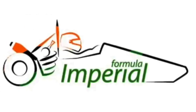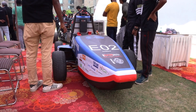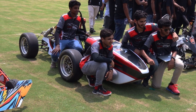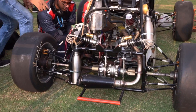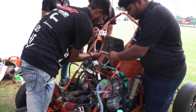Formula Imperial, organized by Imperial Society of Innovative Engineers India, challenges students of various engineering colleges across India to design, fabricate, test, and validate their student formula car. Each team consists of students from automobile, mechanical, electrical, and electronics engineering backgrounds, and they spend about 6-8 months designing, fabricating, and testing their car before the competition.